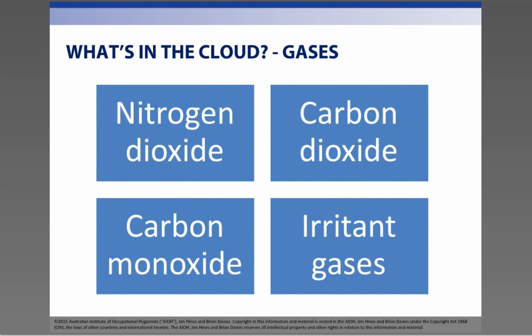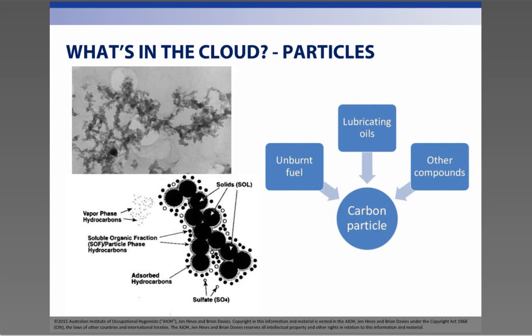The gaseous phase is generally made up of the same gases as found in air as well as a few other not-so-desirable gases. The gases include nitrogen dioxide, nitric oxide, carbon dioxide, carbon monoxide, other irritant gases and water vapour. Several of these gases, such as carbon monoxide and nitrogen dioxide, present serious health risks to workers at relatively low concentrations if not controlled in the workplace. The small particles or particulate phase of diesel exhaust has a very small carbon core surrounded by tiny droplets of organic compounds, and this is what is known as diesel particulate matter or DPM.